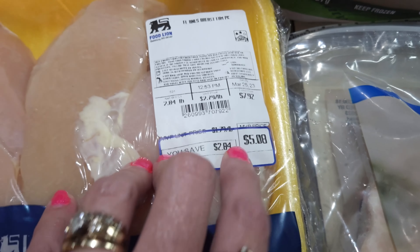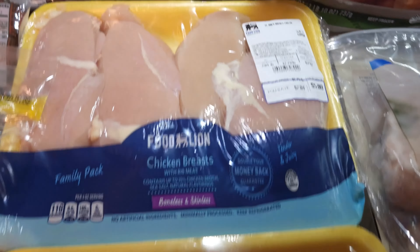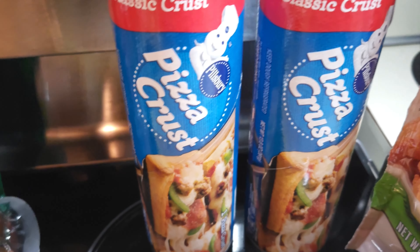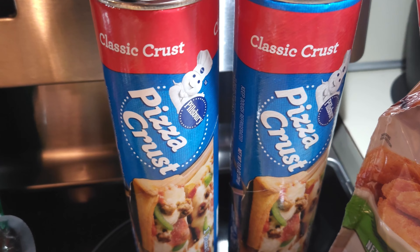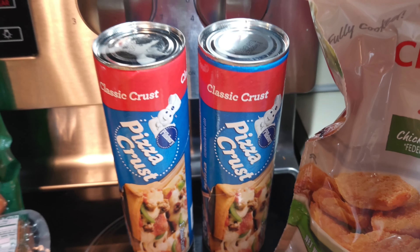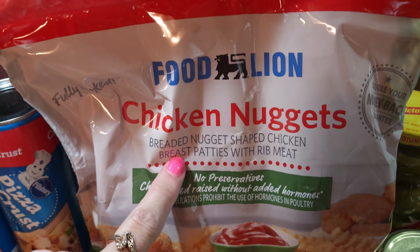I'm going to be making some freezer meals this weekend and needed lots of chicken. They had chicken on sale for $1.79 a pound. Instead of being $6.72, I got it for $4.31 — quite a bit of chicken breast and nice sized ones. I got two packages. This one was $5.08 and would have been almost $8, so saving money where you can.